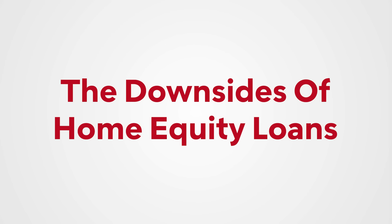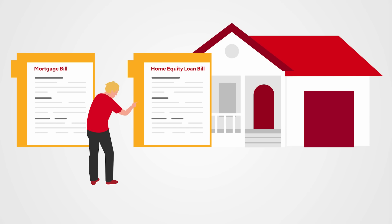With all the upsides, there are some downsides to home equity loans too — such as the nature of the universe. All things in balance. With pros come the cons. The obvious one: more bills. Two loans means an extra bill every month, and that bill is usually a few hundred bucks extra. That's a good bit.